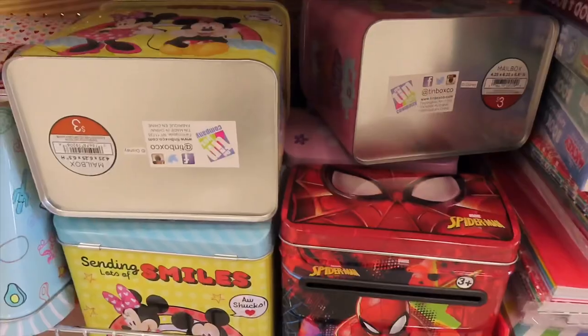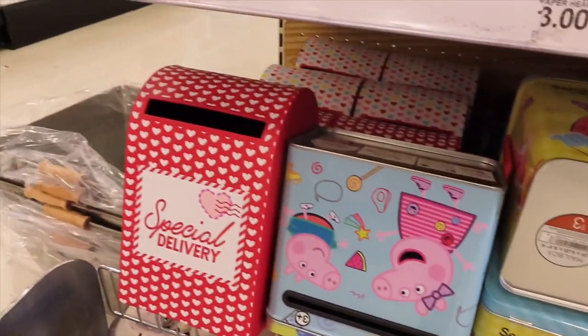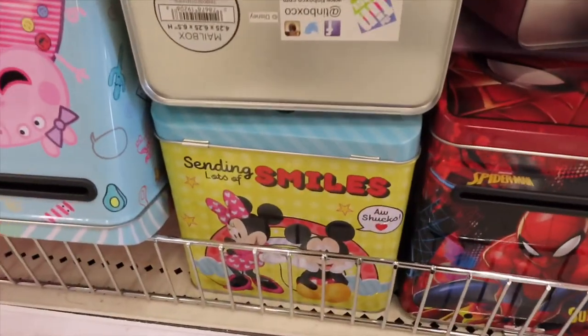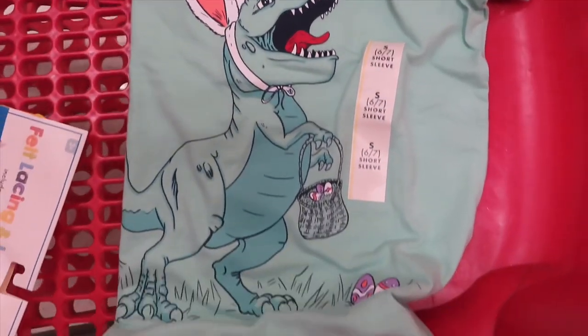Look at these adorable little mailboxes for receiving Valentines — so cute, Mickey! I am a little disappointed they don't have any Valentine's shirts at all — not for boys, not for girls, nothing. I was also looking for the Black History Month stuff since I'm already here, and apparently other stores have it already but these guys don't. I did get an Easter shirt — way too early, but how could I resist?